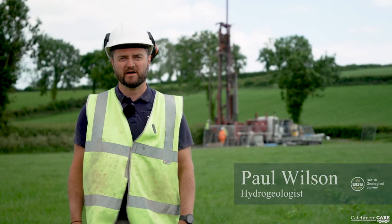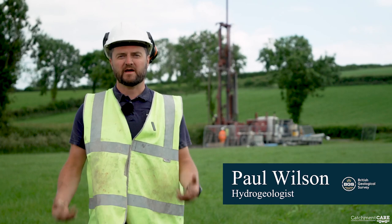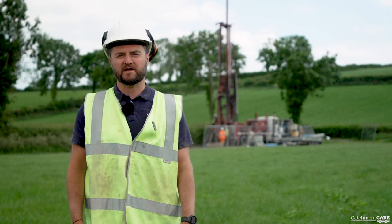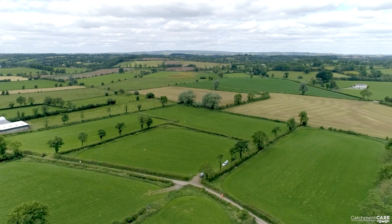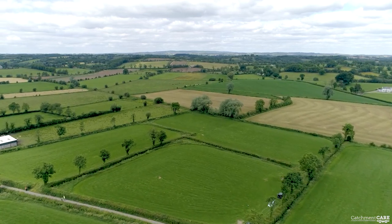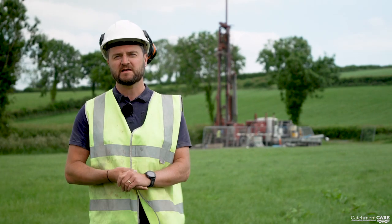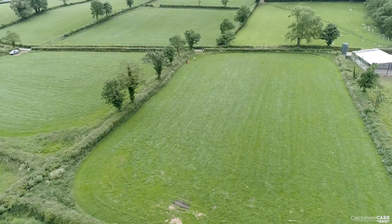My name is Paul Wilson and I'm a hydrogeologist. I work for the British Geological Survey on the Catchment Care project, and my job is to be the supervising hydrogeologist on the construction of groundwater monitoring stations in, in this case, the Blackwater Catchment. The first thing we have to do is work out where to put these groundwater monitoring stations. A hydrogeologist will study all the maps and the information available to work out where the best place is to encounter groundwater and to put it into the right context within a catchment.